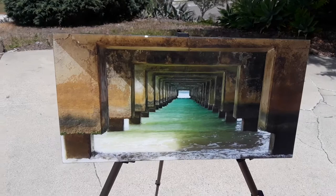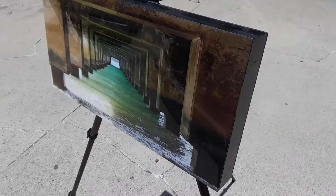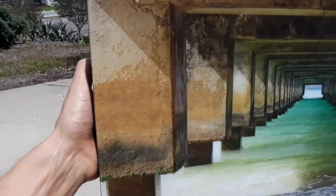Hi, it's Sasha from customresinart.com. I have a print here from Hanalei Pier in Kauai, in Hawaii. A client found this image, really loved it, sent it over to me, and I mounted it to a really thick, fat, heavy 2-inch — check that out — 2-inch frame.